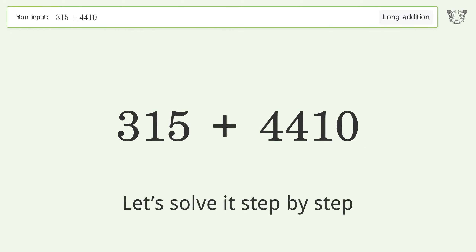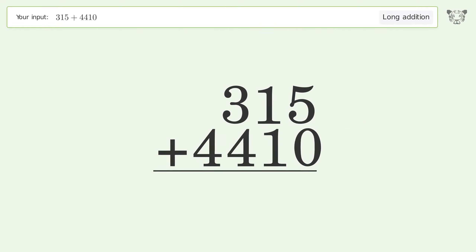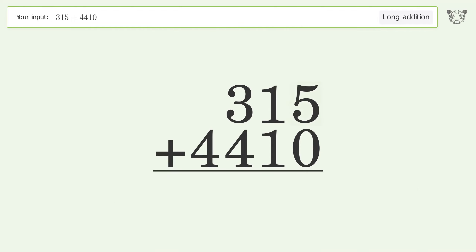Let's solve it step by step. Rewrite the numbers from top to bottom, aligned by their place values. Add up the digits in each column from right to left. 5 plus 0 equals 5.